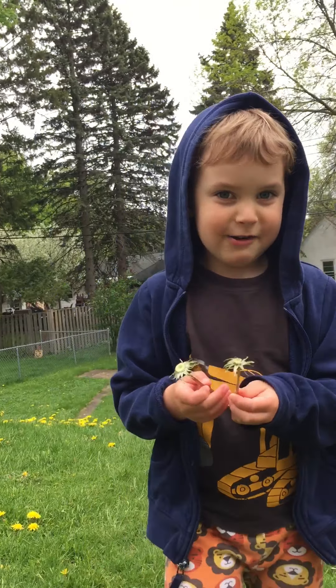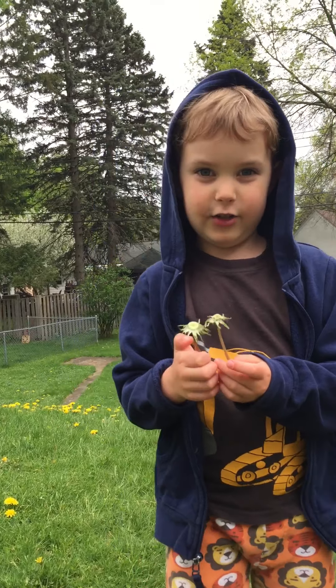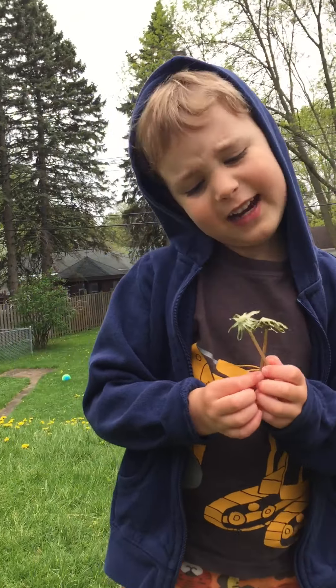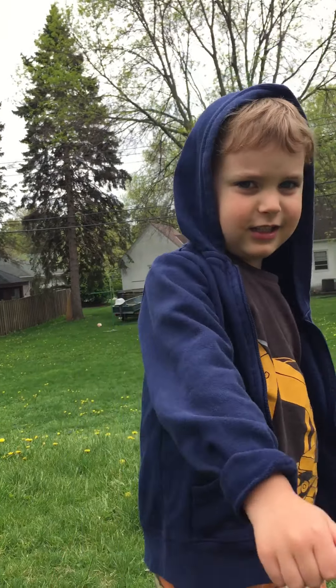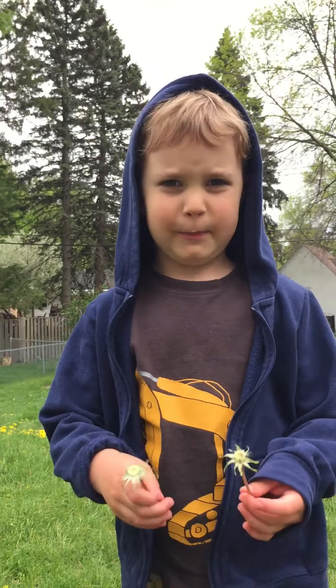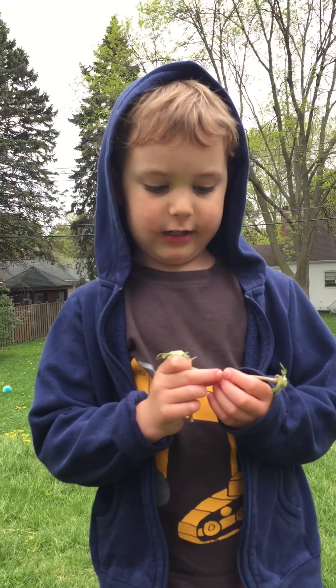Hello! Today we're gonna be talking about what dandelions are. They're a kind of sunflower, which isn't something all of you know about — that's why I made this video on dandelions.